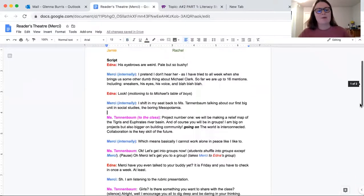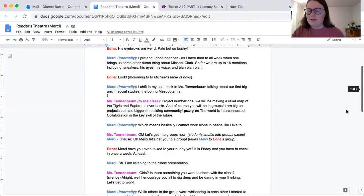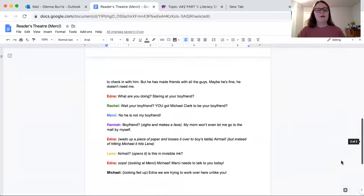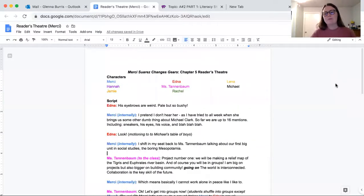We have Edna, Mercy, and Miss Tannenbaum speaking more frequently at the beginning of the chapter because that's who's talking the most. Then further down we get Rachel, Hannah, Lena, and Michael. Students who pick those smaller parts could work on other aspects of Reader's Theatre. Since there are eight characters and that's a really big group, you can also combine Lena, Rachel, and Hannah into one or two people so you can have a smaller group.